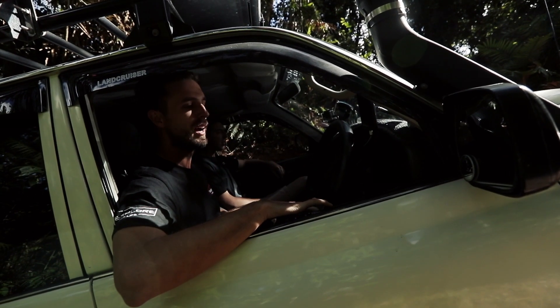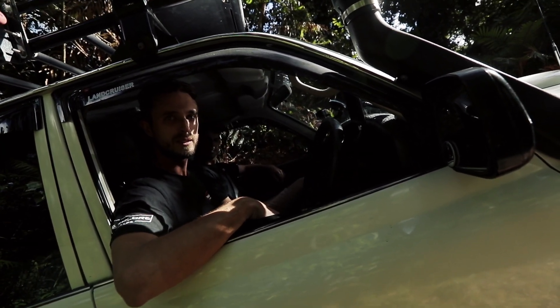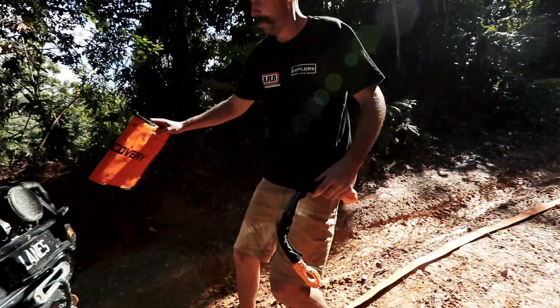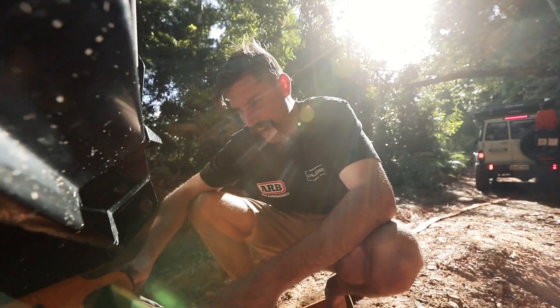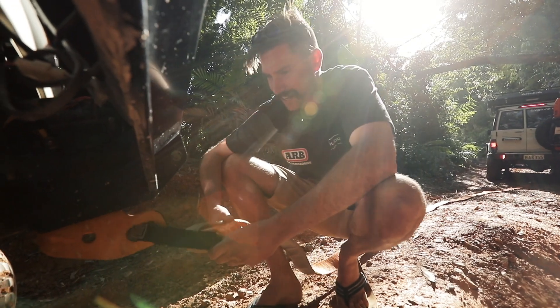We're up the first steep hill. We almost made it to the top and found a section that lifts up a bit too much, so Matty is going to snatch this out and we'll be on to find the next one. Banks has given me this new shackle to try out — I don't know if I'm sold yet, I really like the old T-shackle, but I'll give it a go.